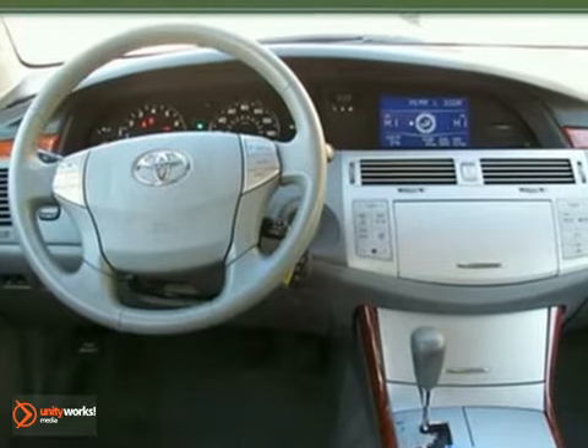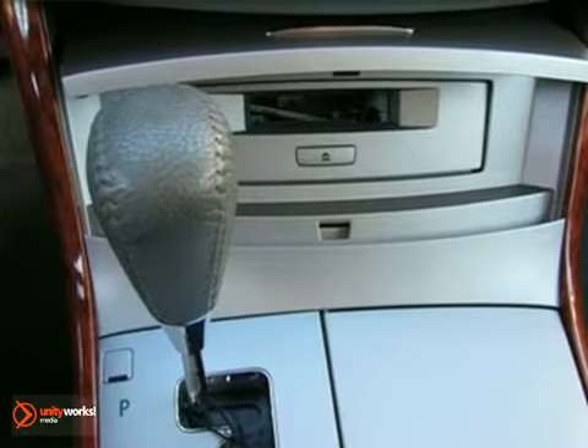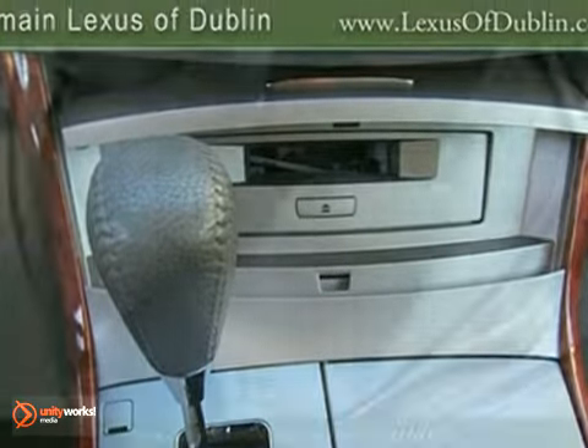It is nicely equipped with features such as a six-CD changer, front dual-zone air conditioning, a power moonroof, and driver and passenger heated seats, as well as leather seat trim.